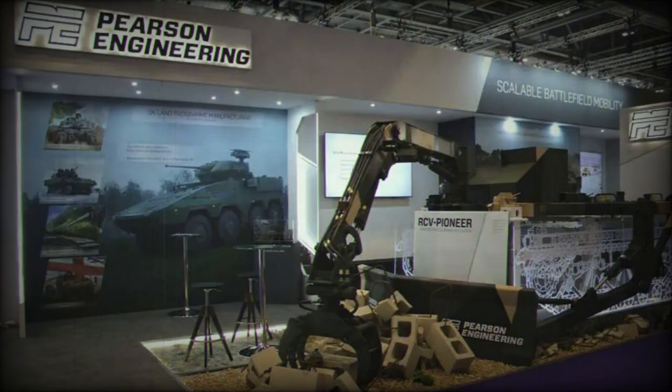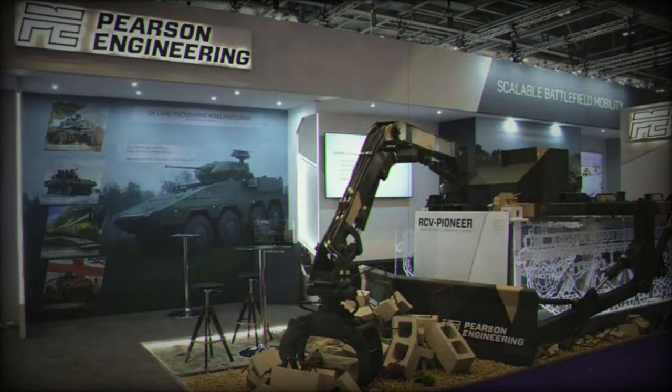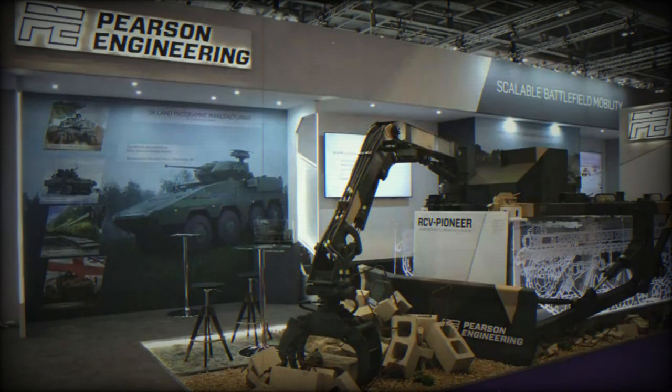These packs, which can be swiftly swapped out in field conditions, offer capabilities such as obstacle clearance, route proving, minefield breaching, and assault gap crossing.